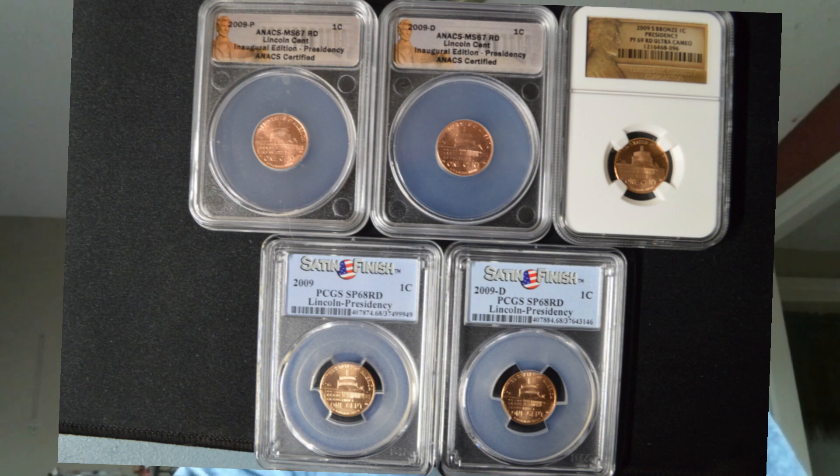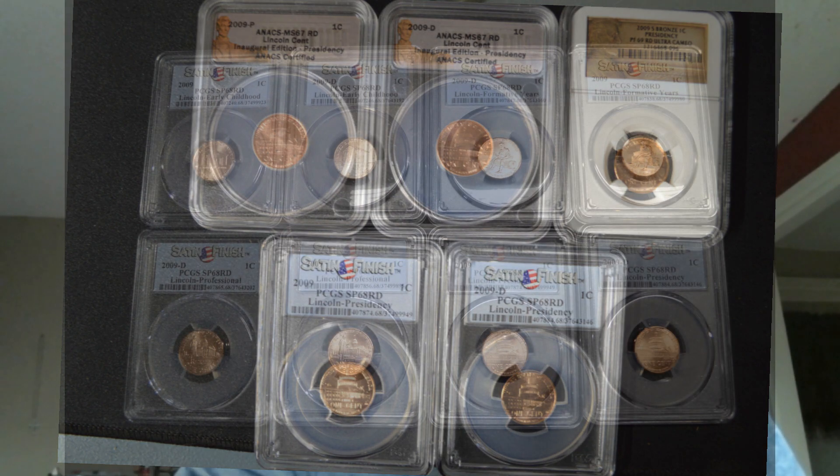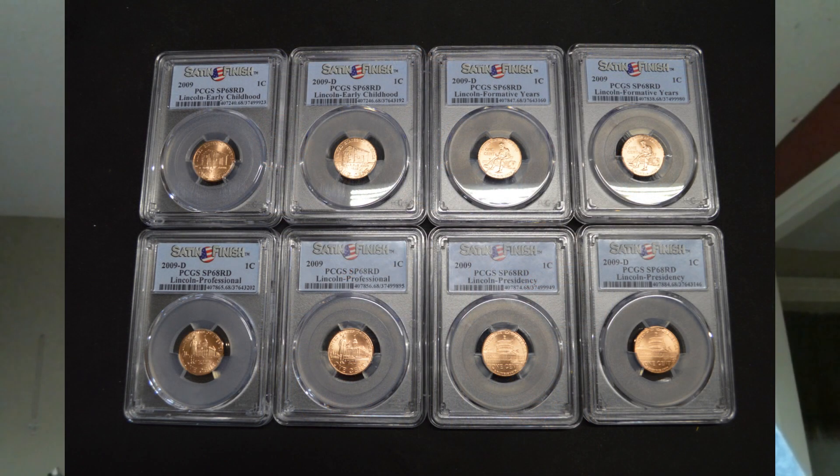The presidency reverse by Susan Gamble depicts a partially completed U.S. Capitol dome as it appeared when Lincoln held office. In my opinion, the best-looking coins in the set are the satin finish, which also came in P, N, and D mint marks, with an overall mintage of 784,614 per coin.